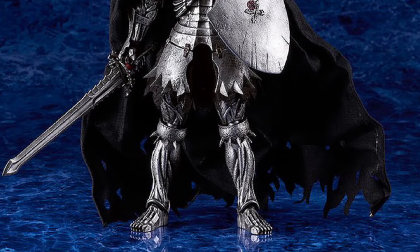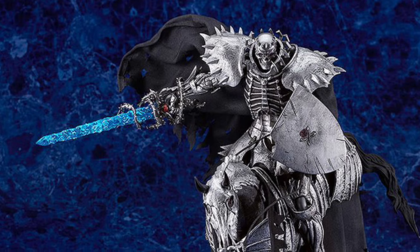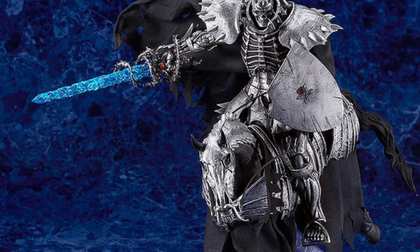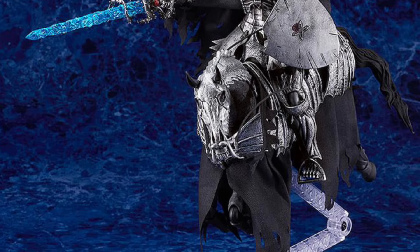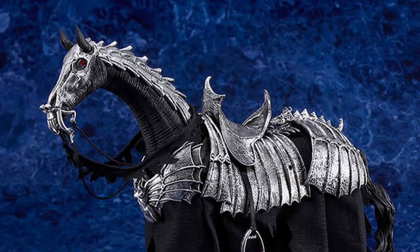My daughter is into anime and manga series and stuff like that. She actually started reading Berserk and she goes, 'Dad, this is probably one of them — it's like Lord of the Rings fantasy, just Conan, just more enhanced.' It's very gory and very detailed, so I've got to give it a read.